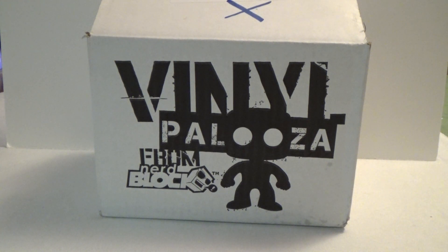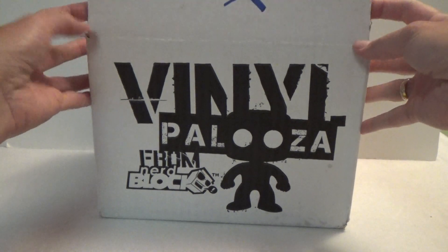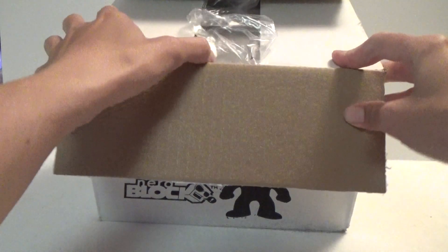Hey, it's Kristina and today I got this very awesome package in the mail and that is a NerdBlock Vinylpalooza. So I'm super excited to see what's inside this one. So let's try and open it up and see what we got.